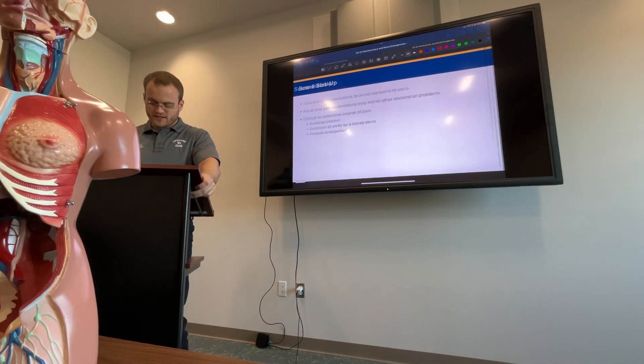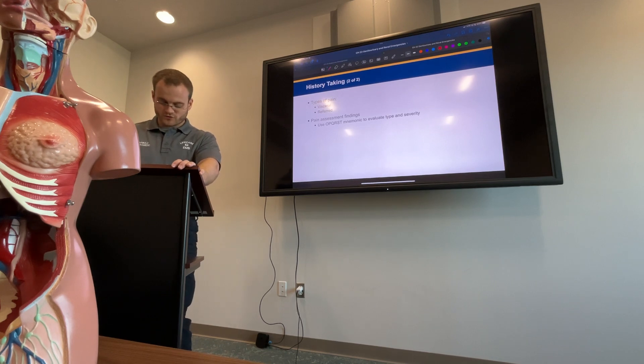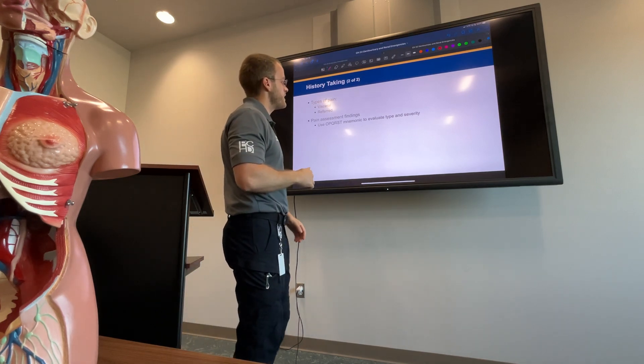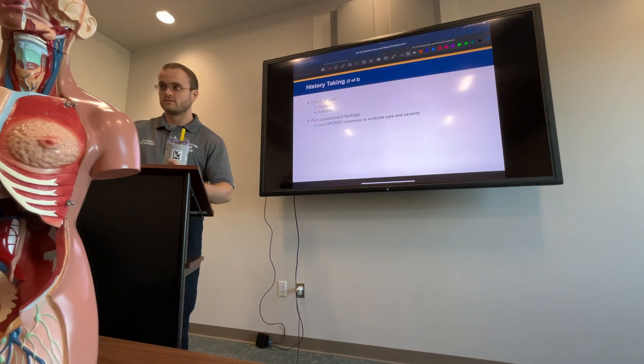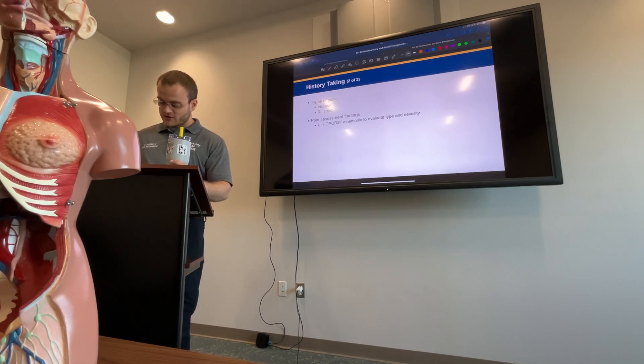The patient assessment section is a bit repetitive. Let's talk about visceral and referred pain. What is referred pain? You're feeling it somewhere else. Let's talk about that. The spleen is on the left side, the liver and gallbladder on the right. If the spleen ruptures, the phrenic nerve runs up through the diaphragm and up through the shoulder.